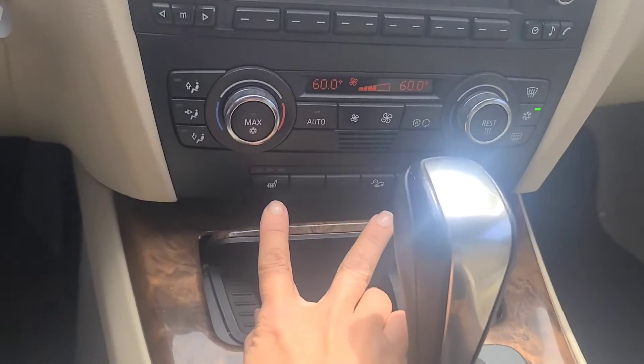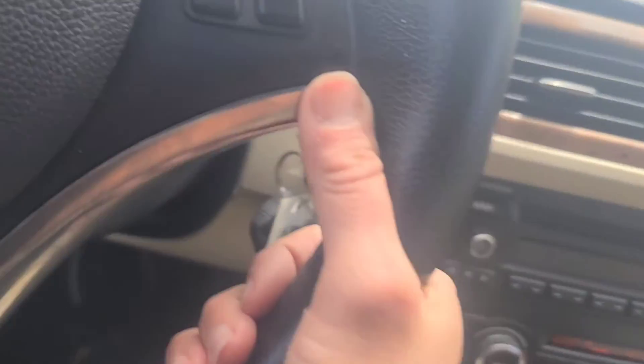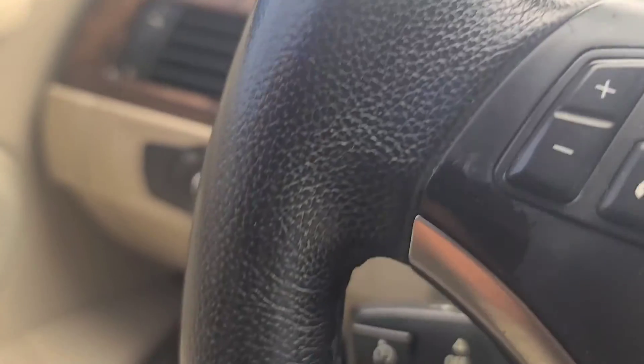We've got dual air conditioning, heated seats, and cruise control, of course. It does have 106,813 miles.